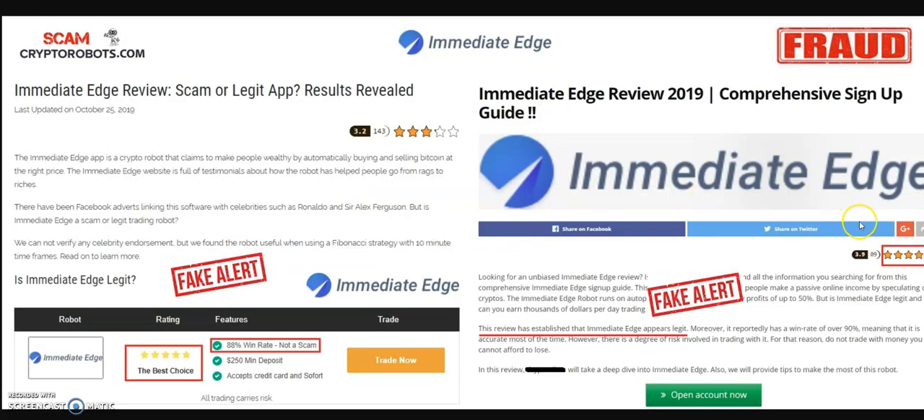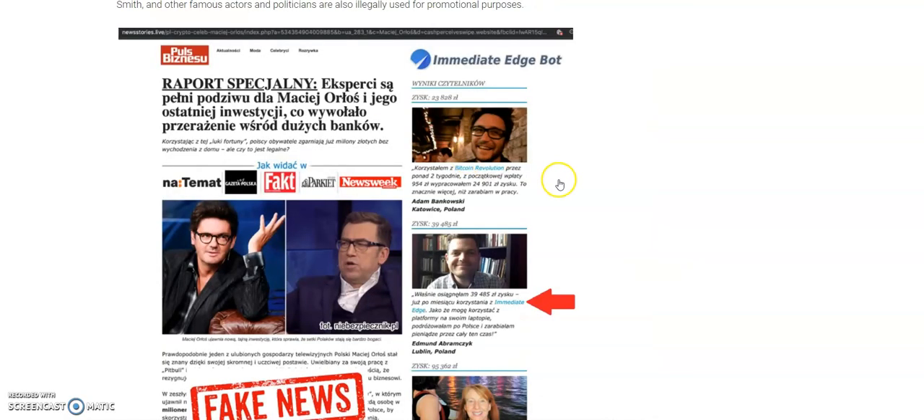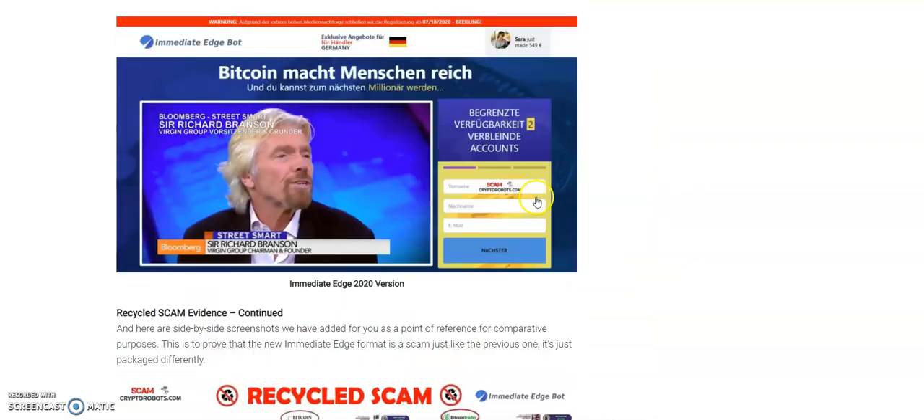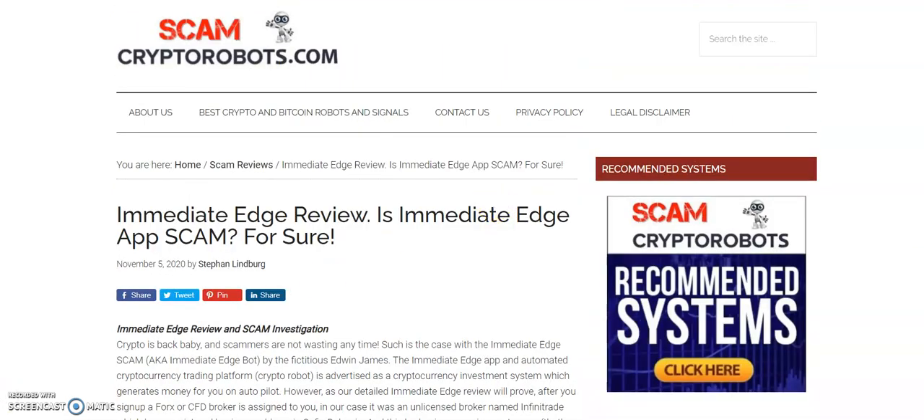The fake reviews are right here, and of course you can't have a scam without fake news — here is Immediate Edge, take a look. That's pretty much it. If you have any questions, leave a message. Thanks for tuning in and have a nice day.